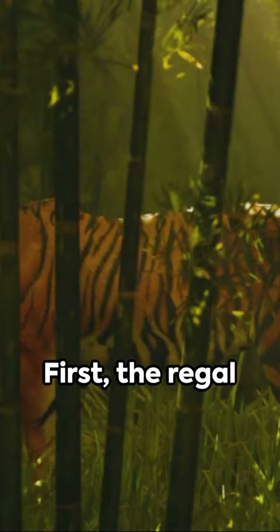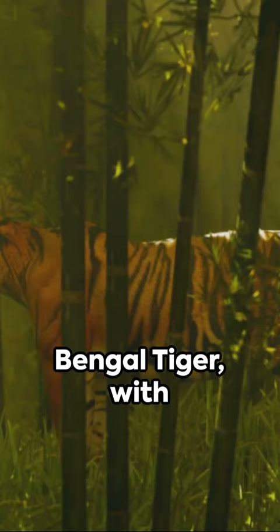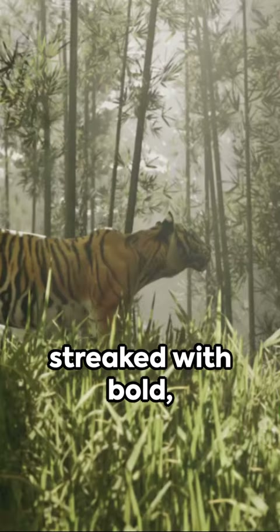First, the regal Bengal tiger, with its fiery orange fur streaked with bold black stripes, a unique pattern that's as individual as a fingerprint.